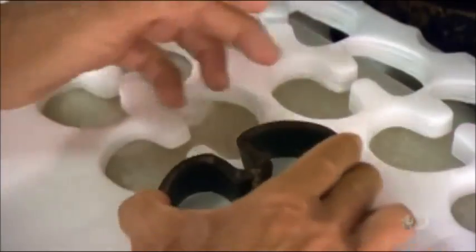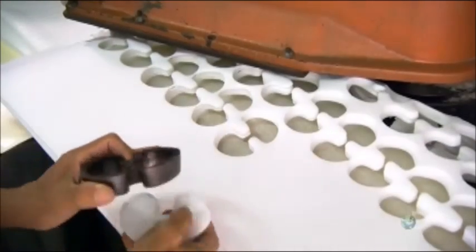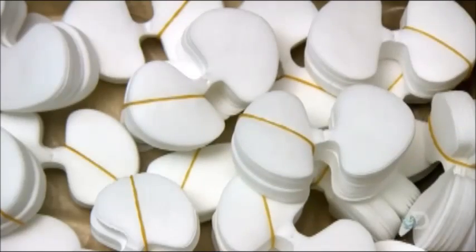A worker places an iron cutter blade on top of non-woven polyester and then applies several tons of hydraulic pressure to complete the cuts. The result is 20 layers of flower petals. The worker wraps piles of 100 petals in elastic bands and sets them aside.